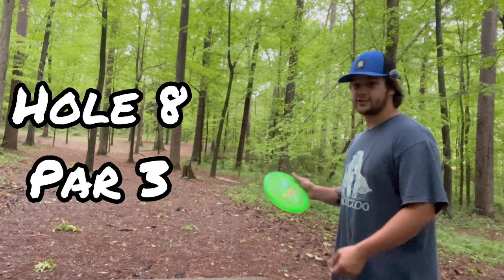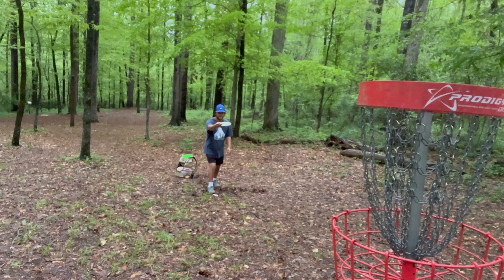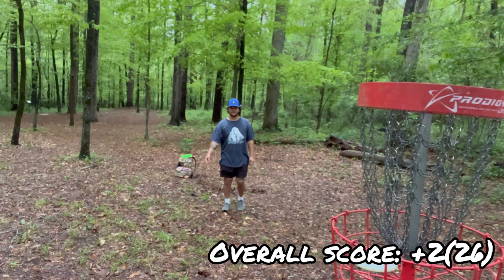I'm out here at hole nine, I'm going to throw my Strider. There's that for a birdie — I'm super proud! Let's get on to our next hole.